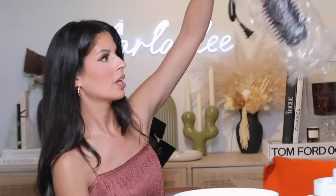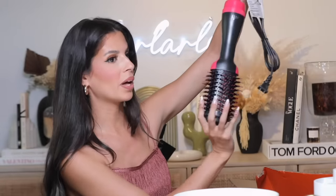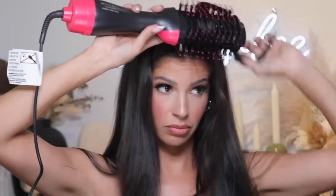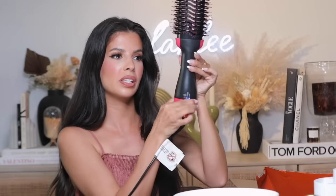Next we have this brush styler for twelve dollars. I know you guys have seen these around, but for twelve dollars I just have to try it. I plug it in and it's immediately hot when you turn it on — you have to be careful. It has three settings: high, medium, and low. These will run you 40 to 50 bucks elsewhere but this is twelve dollars and it works — I cannot believe it.